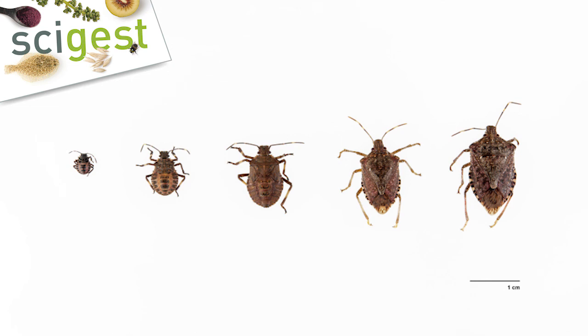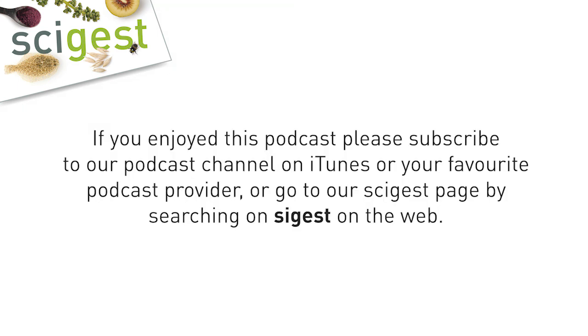Thanks for sharing about your work today, Gonzalo, and we hope to hear in the future that the samurai wasp can help control any further detections of this bug in New Zealand. If you find any brown marmorated stink bug, please call MPI on 0800 80 99 66. Thanks to everyone for listening — please join us next time on SciGest where we deliver digestible science from New Zealand.